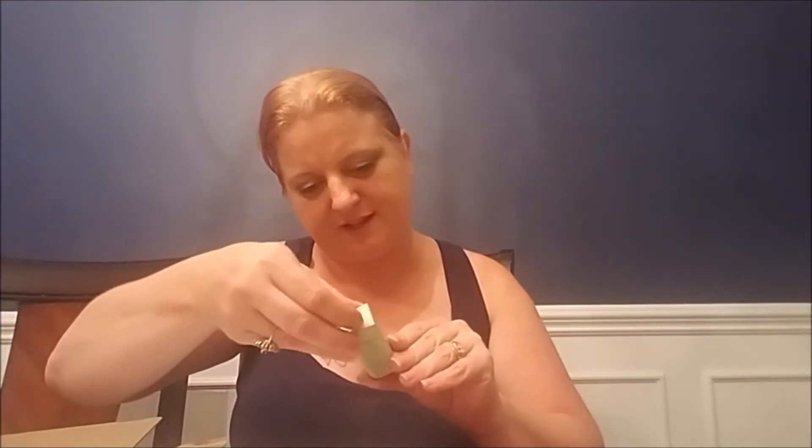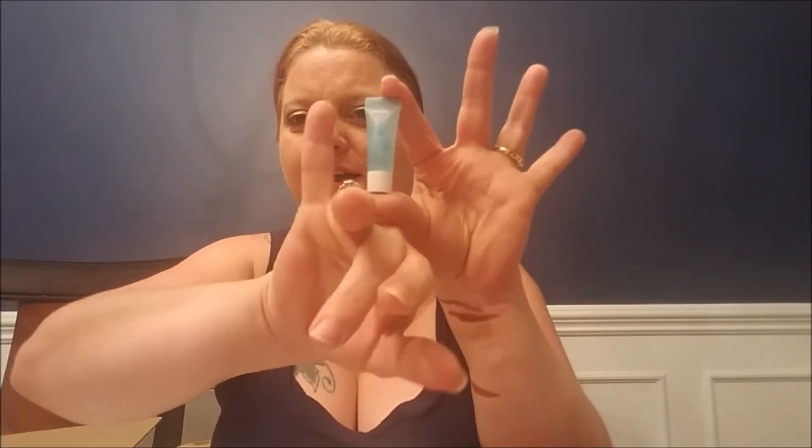We have the Clinique Acne Solutions Clinical Clearing Gel with salicylic acid acne medication — it's a tiny tiny little thing. It can hide behind my pinky! And we have Clinique Take the Day Off Makeup Remover for lids, lashes, and lips.